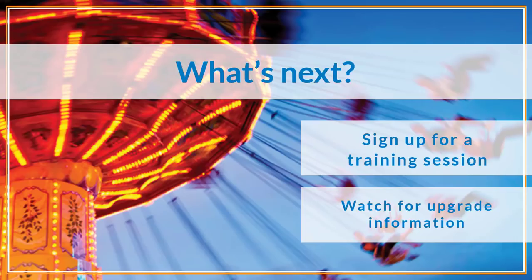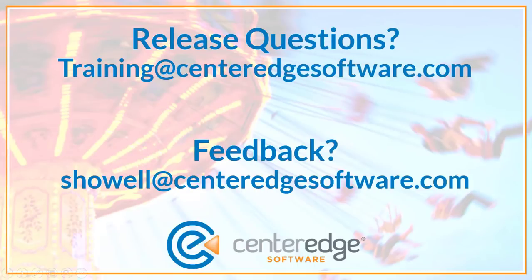These are just a few of the enhancements coming your way. Be sure to sign up for our training webinar to discuss these and the rest of the new features, and watch for our notifications so you can schedule your upgrade. Thanks and have a great day!